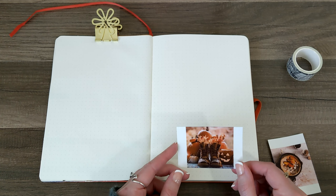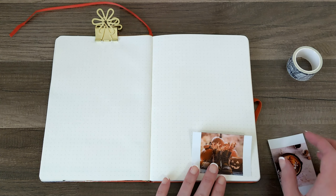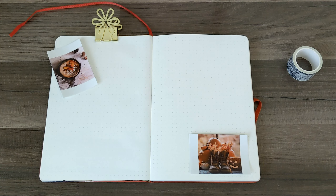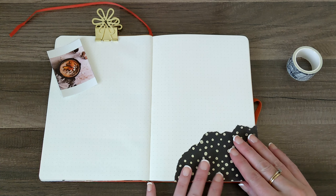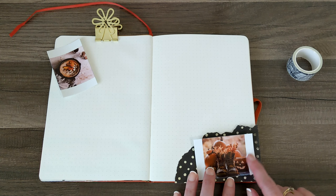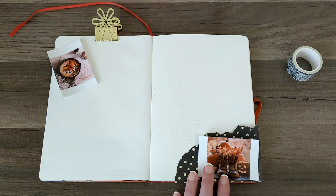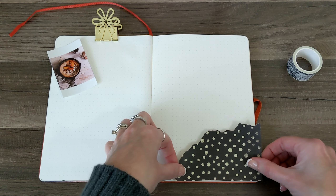I'm going to go ahead and clip down these pages. This is already getting kind of chunky and crinkly, and I love it. This is going to be so full when I'm all done with it, but it's going to make for a little bit of a challenge while doing the spreads. But no big deal. I think I'm going to get started by putting my photos down in the corner here, or maybe one like this and one. I'm not sure.